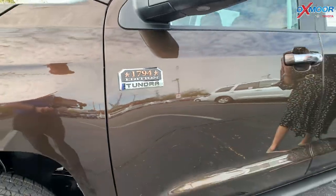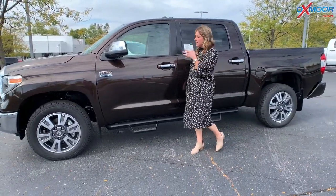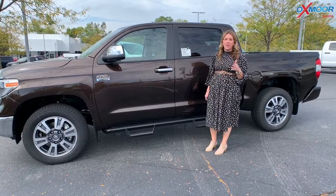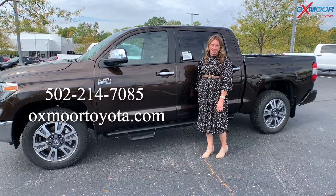Alright guys, so once again this is in the beautiful Smoked Mesquite color, and it's only available on the 1794 Edition — beautiful truck. If you all have any questions, feel free to let us know. All of our contact info will be listed right here. Thanks for watching. I'll see you soon. Bye!